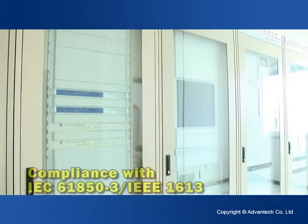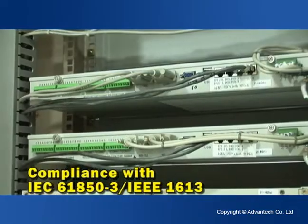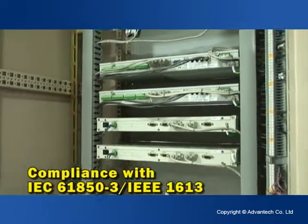Our industrial-grade embedded computing platform integrates gateways, controllers, and servers, fully satisfying the needs of substation applications.